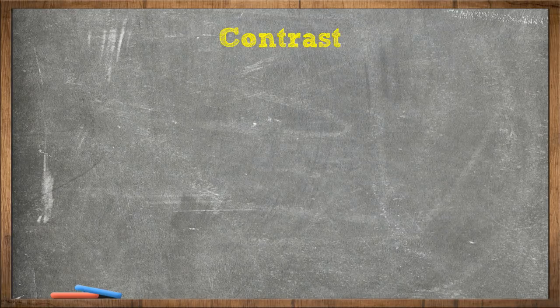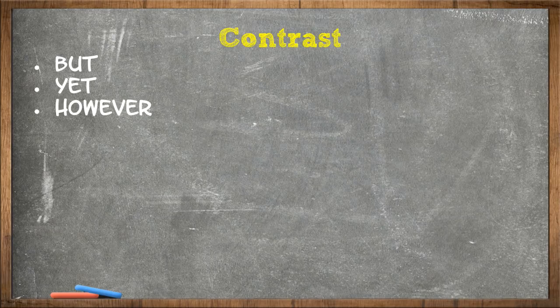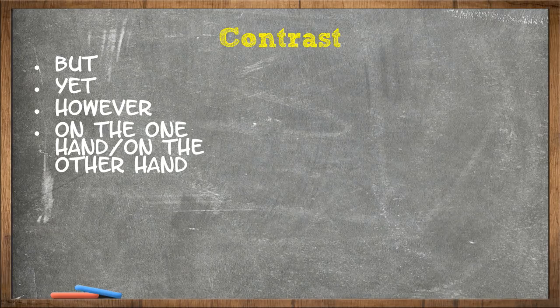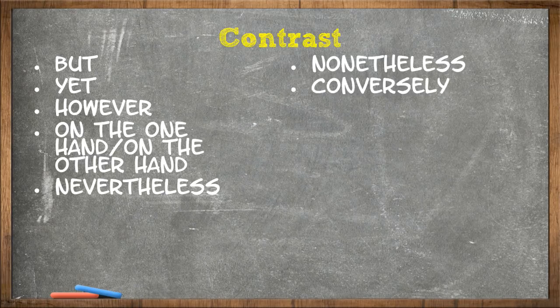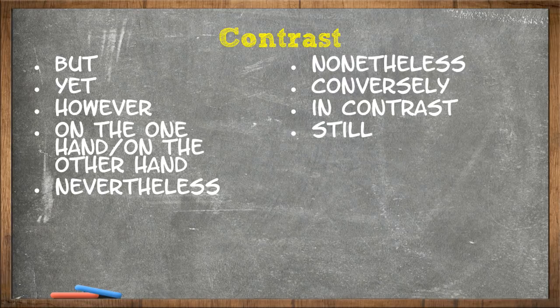Next is contrast. Contrast is used to compare two different things. The contrast transitional phrases are: but, yet, however, on the one hand / on the other hand, nevertheless, nonetheless, conversely, in contrast, still, at the same time.